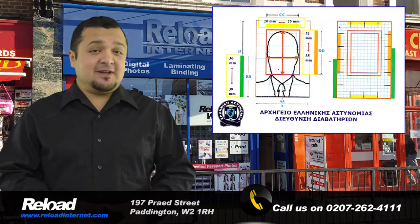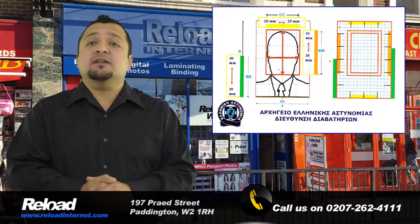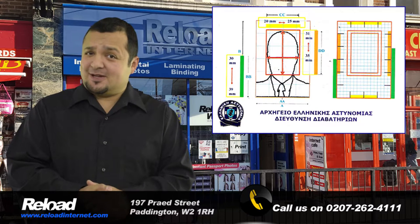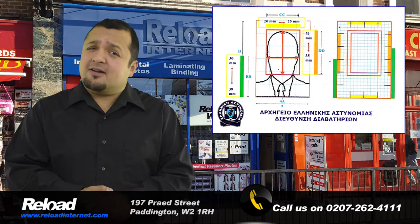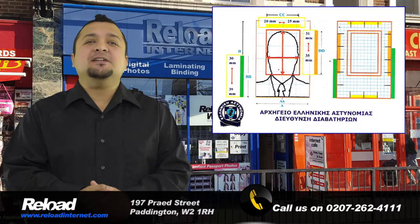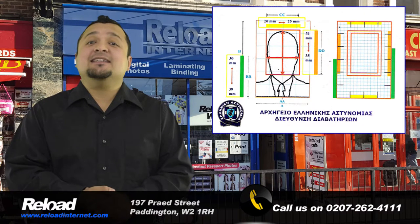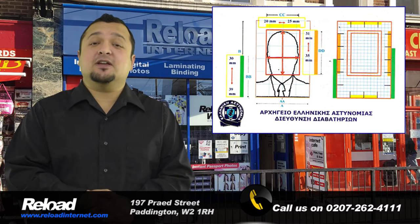Our staff are fully trained and can make any digital corrections needed should there be an issue in the store. So don't take the chance with your visa or passport application being declined by the Greek government due to an error with the photograph. Come to Reload Internet where we take hundreds of passport photos every week and can guarantee that your photo will meet the specifications set by the Greek authorities.